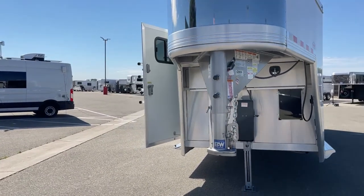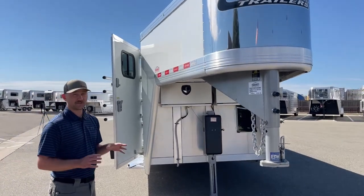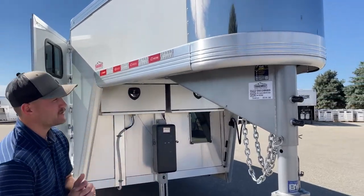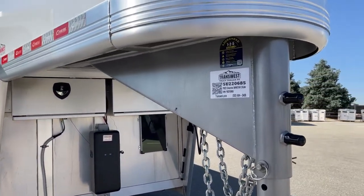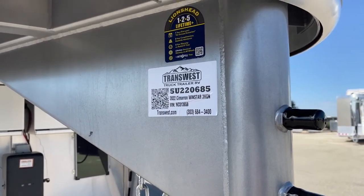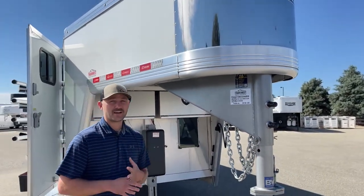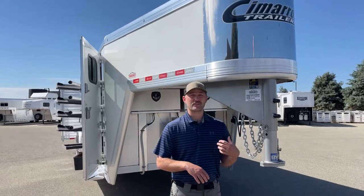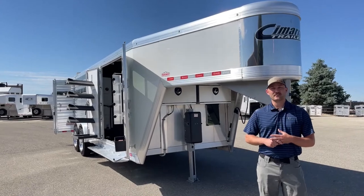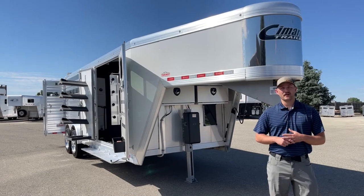It's a super cool setup. It is a used trailer, and it's not very often that we see Cimarron honoring a transferable warranty, so it's a really cool package deal. It's a 2022 Cimarron Windstar three-horse gooseneck, stock number 5U220-685. This trailer is sitting here ready to go, which is very rare these days. If you're interested in this trailer or others we have or have on order, give me a call — my name's Tanner, here at TransWest Truck Trailer RV in Frederick. Phone number is 303-684-3409. Thanks for tuning in.